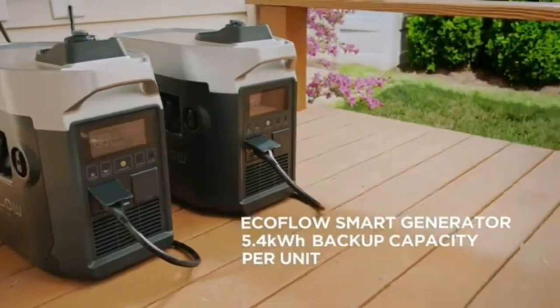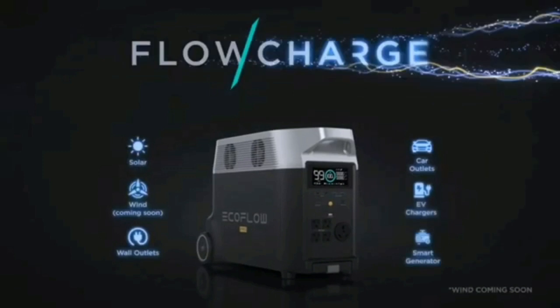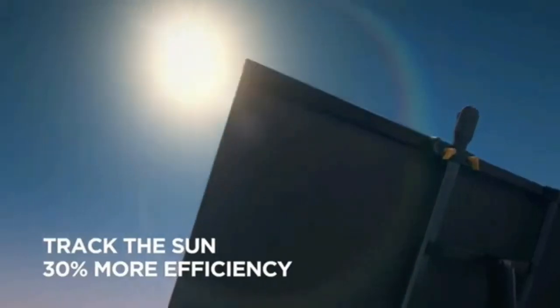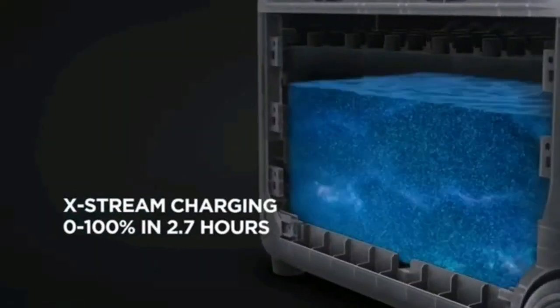Recharging the Delta Max from a wall socket can be done at up to an impressive 2000W, and in testing it hit 80% full from dead flat in just over an hour. Alternatively, you can charge it up to 800W from solar, or from a 12- or 24-volt car accessory port at up to 8A. In a nutshell, it allows you to store power from a range of sources and use it when needed most.